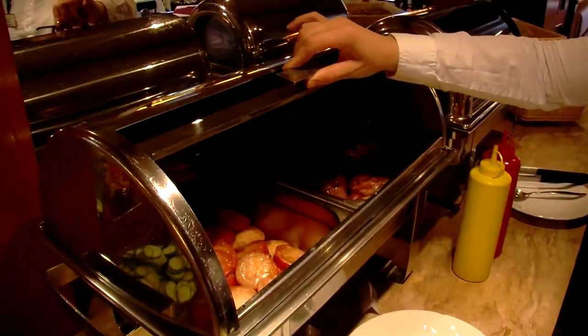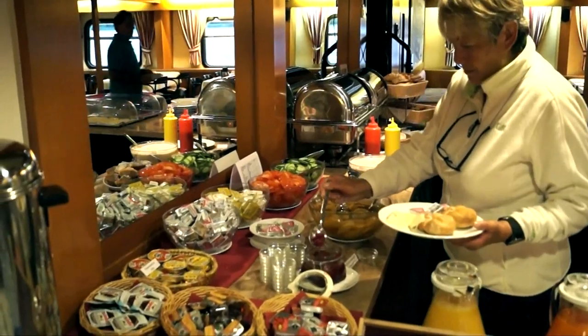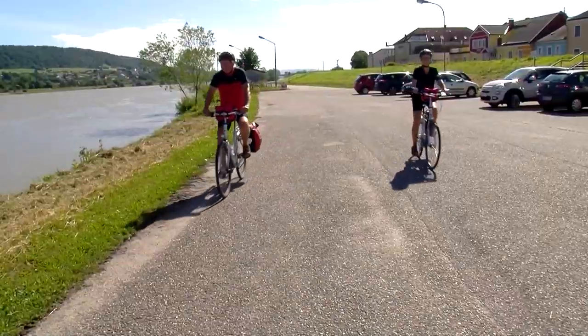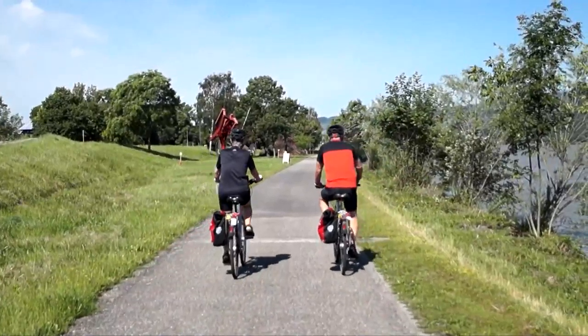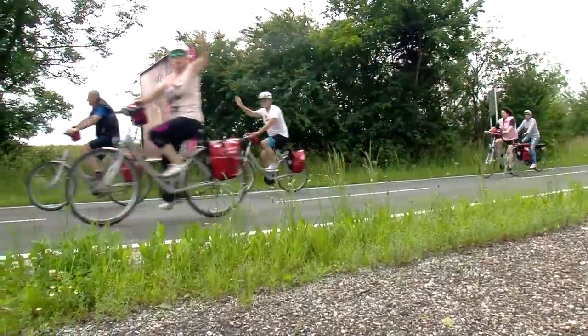Start your day right with a nutritious and generous buffet breakfast, where you can also put together your own personal lunch packet for the day ahead. After breakfast, it's time to get on your bike and explore. As John F. Kennedy once said, nothing compares to the simple pleasure of a bike ride.